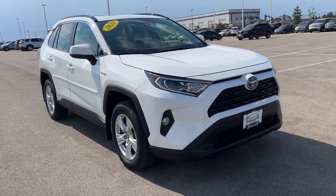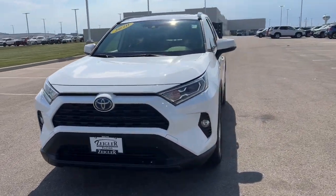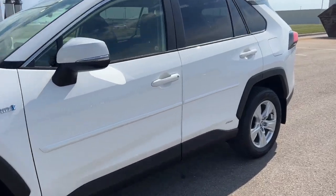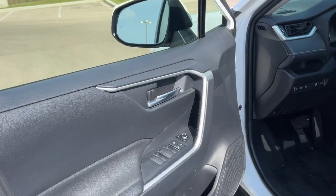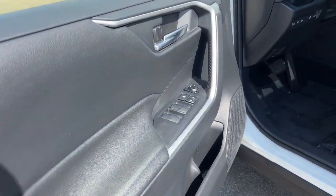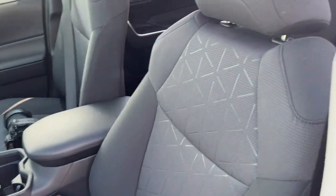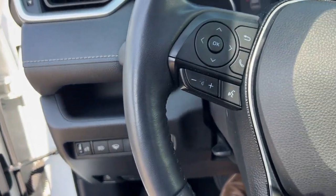Here we have a 2020 Toyota RAV4 XLE. This is a hybrid vehicle with only 20,000 miles on it. It is equipped with keyless entry, power driver seat, and a beautiful cloth interior as you can see here. It comes equipped with a heated steering wheel.